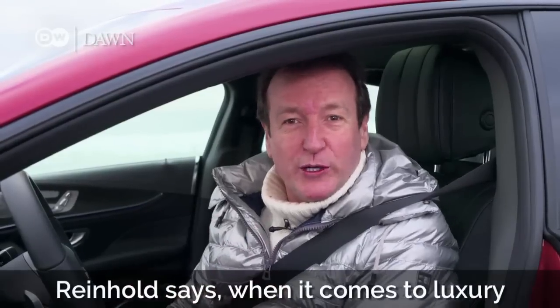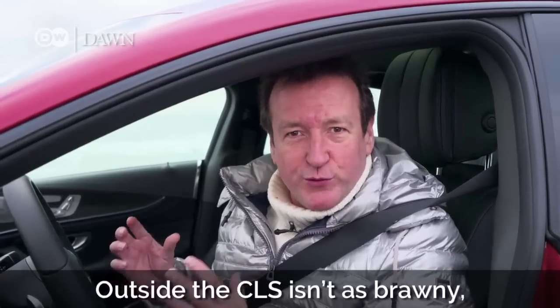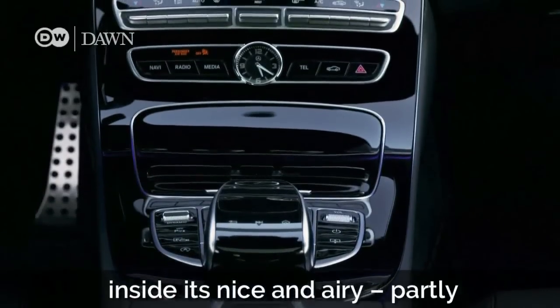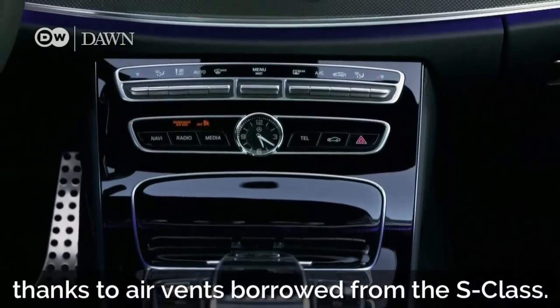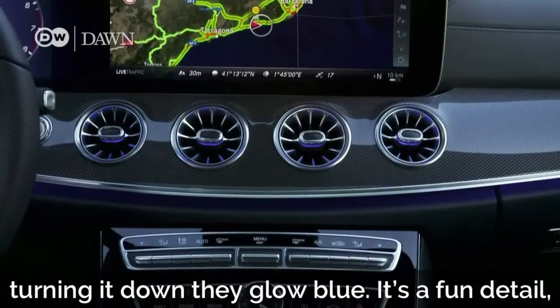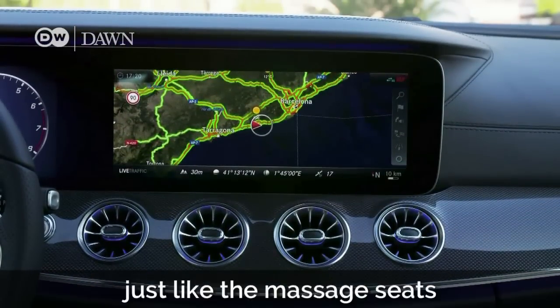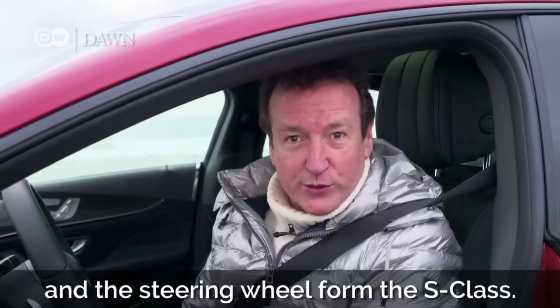Reinhold says when it comes to luxury, this isn't quite as opulent as the S-Class. Outside, the CLS isn't as brawny. Inside, it's nice and airy, partly thanks to air vents borrowed from the S-Class. Turning up the heat makes them glow red; turning it down, they glow blue. It's a fun detail, just like the massage seats and the steering wheel from the S-Class.